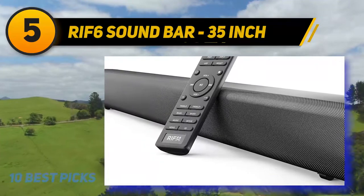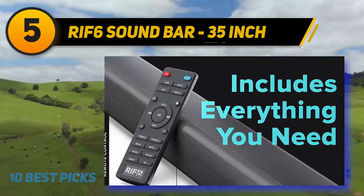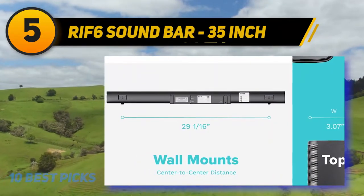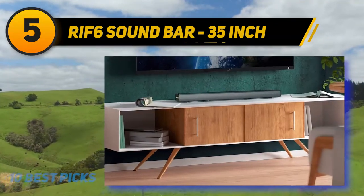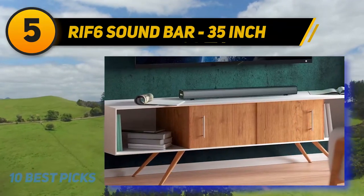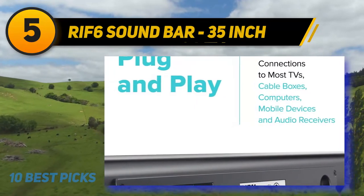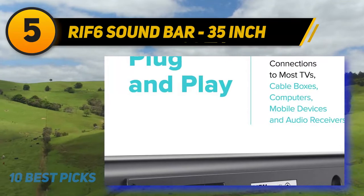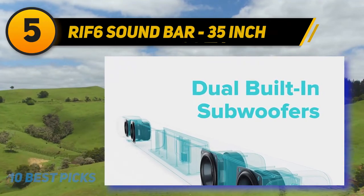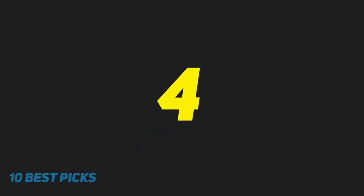With its slim design and flexible mounting options, upgrade your entertainment system for an incredible home theater experience. The RIF6 soundbar measures 35.43 x 3.07 x 2.75 inches and delivers spectacular sound quality whether placed on a shelf, desk in front of your TV, or mounted on the wall. Its built-in subwoofers provide room-shaking powerful bass as deep as 72 decibels with clear and precise audio and cinematic surround sound.